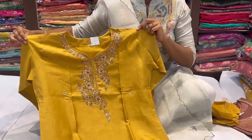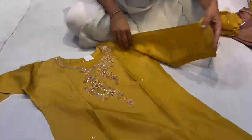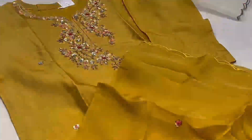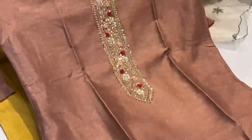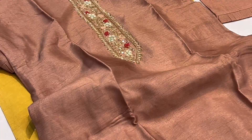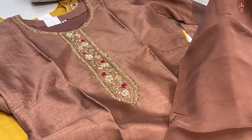This is a stitched dress with all finished work on the neckline — zardozi plus French knotwork. It has an organza dupatta with small booties on it. One more design is this mauve color dress with all over zardozi work on the neckline. It has a soft organza dupatta.